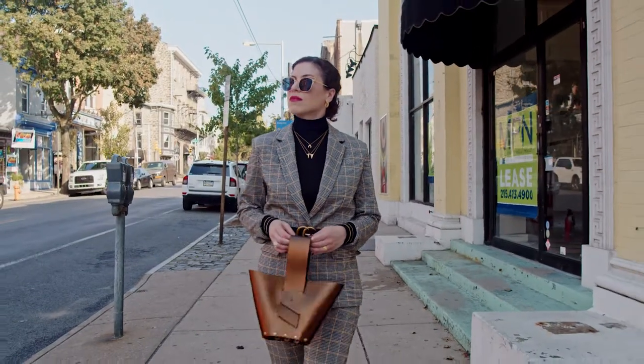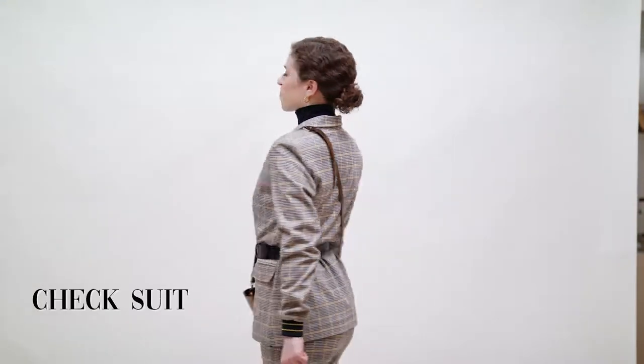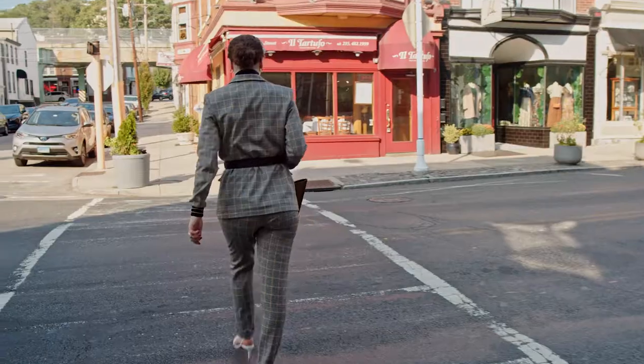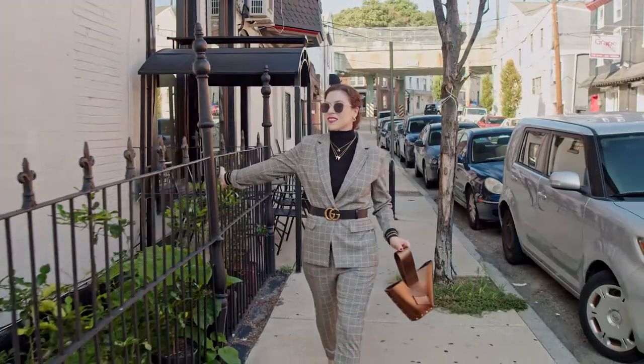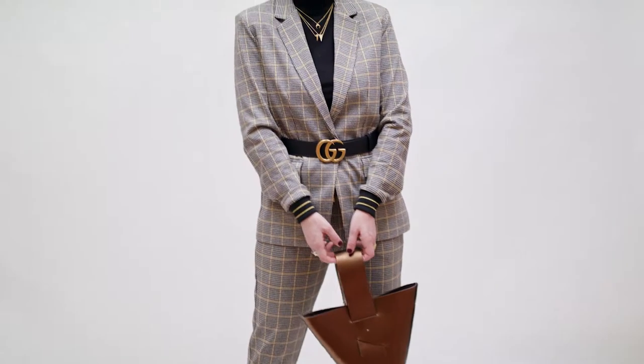The suited look is back, but make it cinched. Our feeds have been inundated with this smart style that was once reserved for the boardroom. The key to its revival is the belt. Many of the suits we spotted on the runways this season came with a built-in belt for the blazer, lending them a whole new edgier look.